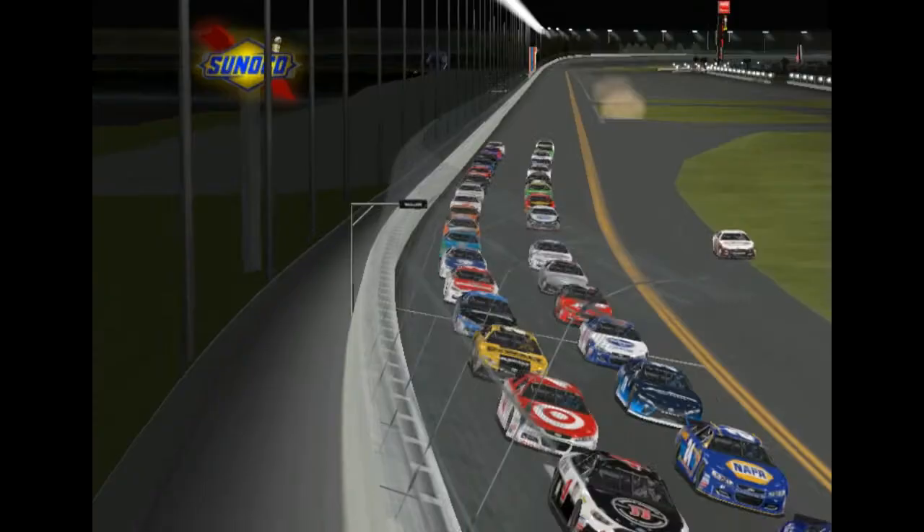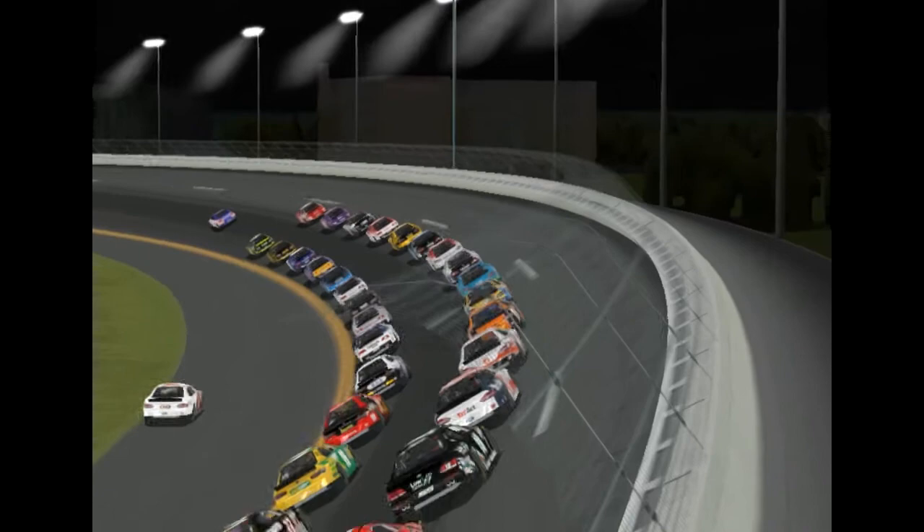There's Dale Earnhardt Jr. He started on the pole, and he's looking to win for the last time before retirement here at Daytona.